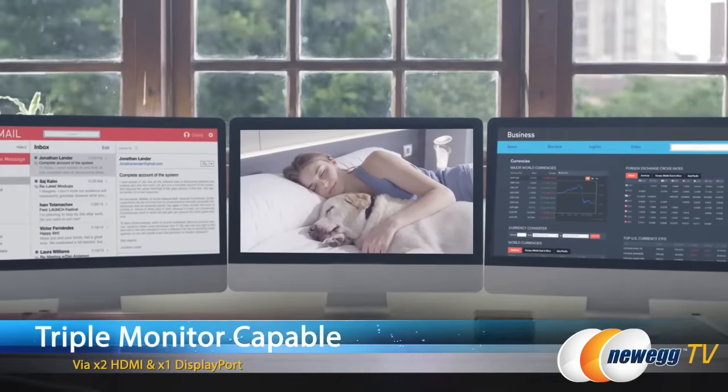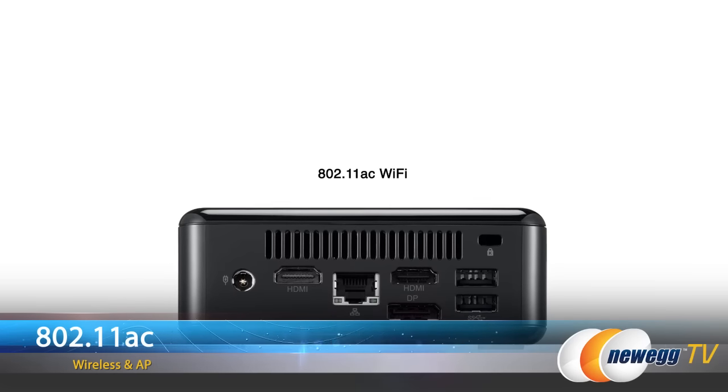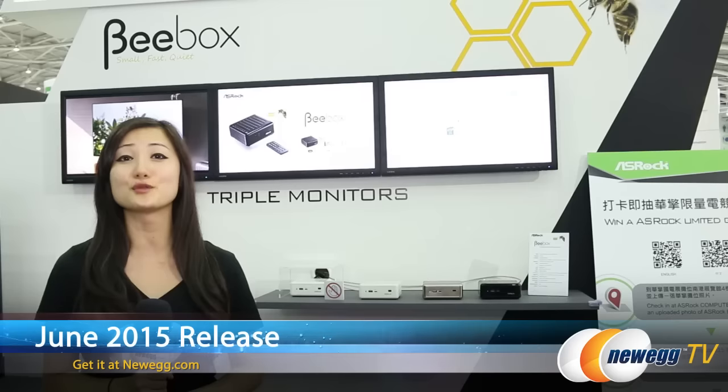It supports a triple monitor setup via two HDMI and one DisplayPort. It comes with wireless 802.11ac and it can act as a wireless access point. The B-Box is the world's first Intel NUC with USB Type-C, and it has an end of June release.